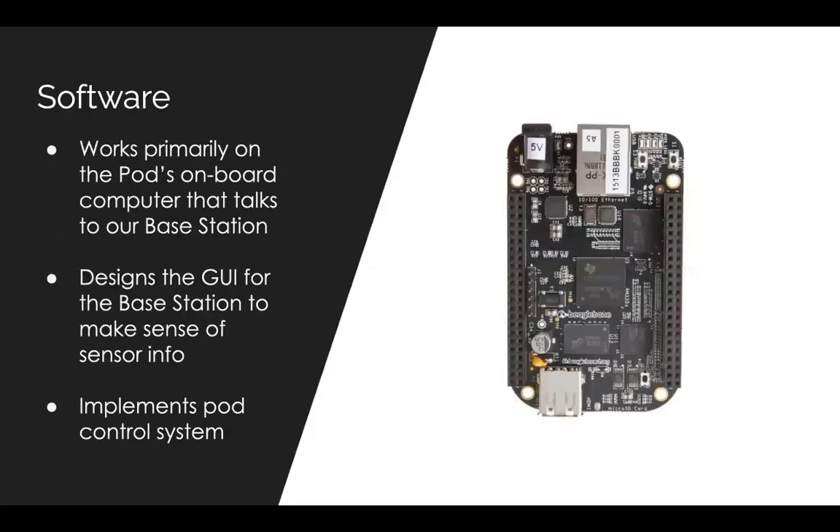Hardware works closely hand-in-hand with the software sub-team in the electrical team. The software sub-team works to create a system that integrates data from different portions of the pod and gives feedback based on this data. They use various sensors and work with the hardware team to accurately respond to different states the pod might be in. They are continuously developing their user interface, communication protocols, and retrieving data from different sensors wired into the pod.